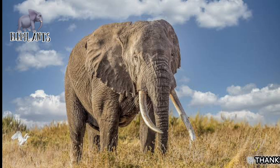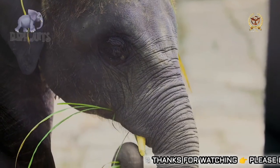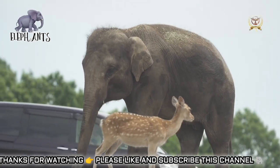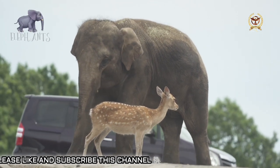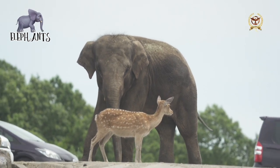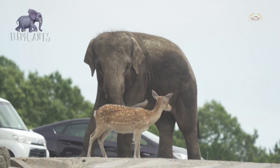Elephants are closely related to the family Elephantidae and are the only remaining family in the order Proboscidea. Their closest relatives are Sirenians and Hyraxes. Three types of elephants are recognized: the African bush elephant in sub-Saharan Africa, called Loxodonta africana; the forest elephant, called Loxodonta cyclotis; and the Asian elephant, called Elephas maximus, found in South and Southeast Asia.